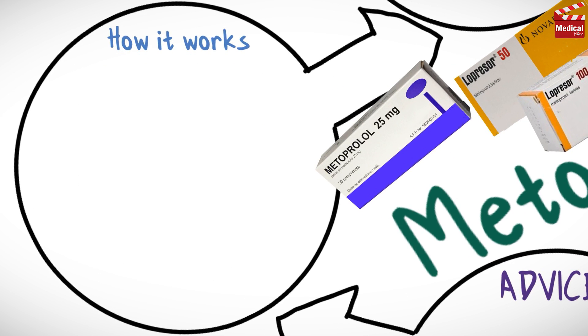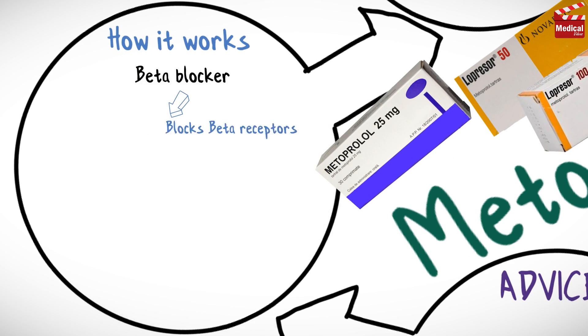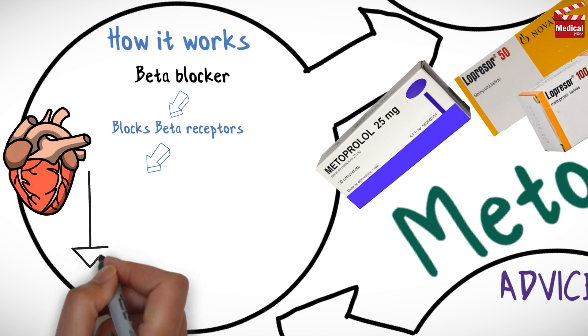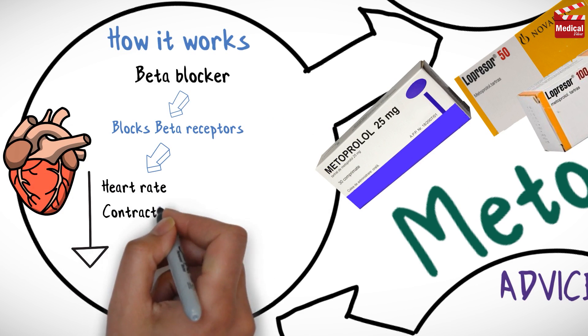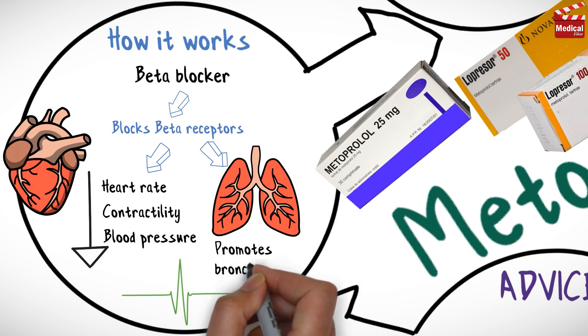Metoprolol belongs to a category of drugs called beta blockers. It blocks beta receptors, primarily affecting the cardiovascular system. It decreases heart rate, contractility and blood pressure, and also affects the lungs and promotes bronchospasm.